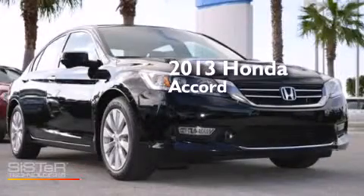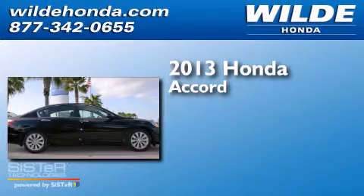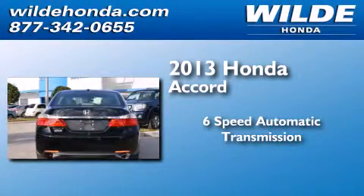This is a brand new 2013 Honda Accord. This four-door sedan has a six-speed automatic transmission and a V6.